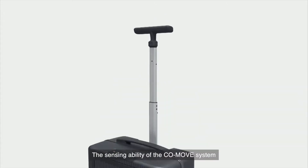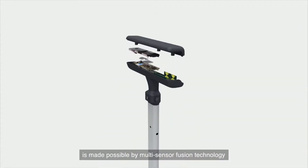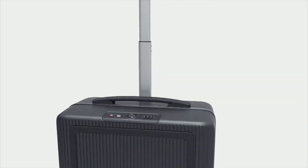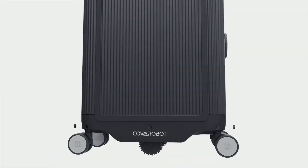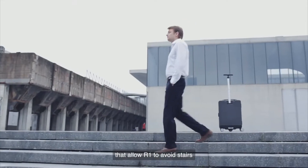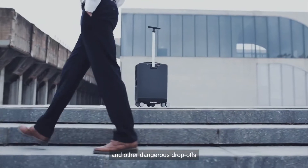The sensing ability of the CoMove system is made possible by multi-sensor fusion technology, which is mainly based on a set of sonars, a depth sensor COI, and cliff detect sensors that allow R1 to avoid stairs and other dangerous drop-offs.